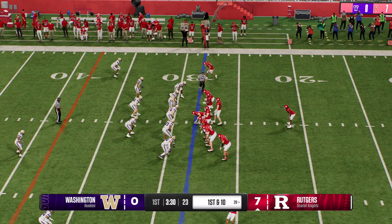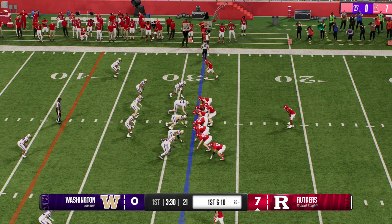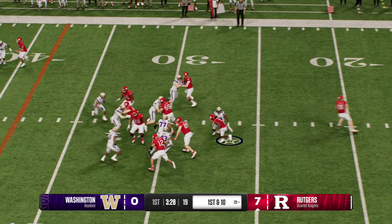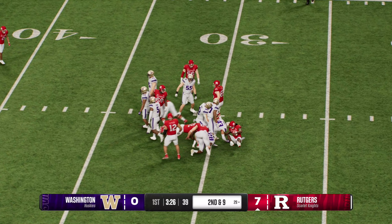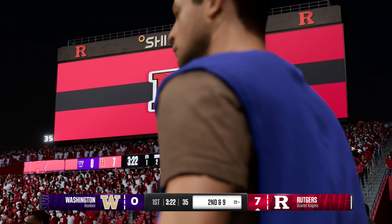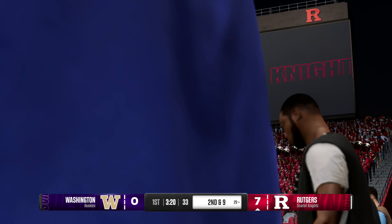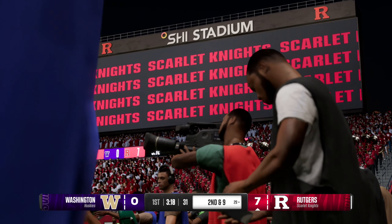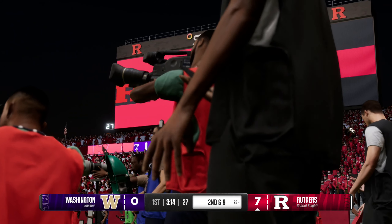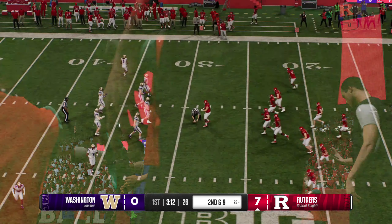The Rutgers offense heads back onto the field. What a good mix of plays keeping that defense off balance last time — they don't know if it's run or if it's pass, got them right where they want. This defense doesn't know how to react from getting punched in the mouth on that last drive. In this next drive, keep running the football because that sets up the play action, sets up the RPO game, and keeps this defense guessing.